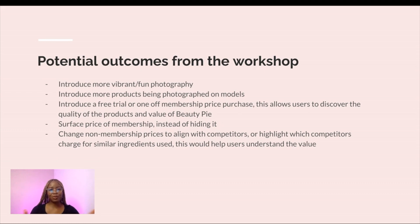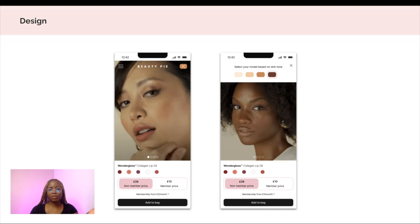Step six is the potential outcomes of the workshop. This is where I would use my imagination of what would come out of the workshop. Proposed changes include: introducing more vibrant and fun photography, introducing more products photographed on models, introducing a free trial or one-off membership purchase to allow new users to discover the quality of the product. Also surfacing the price of the membership instead of hiding it, and changing the non-membership prices to align with competitors or highlighting which competitors charge for similar ingredients. Beauty Pie's messaging talks about being just as good as competitors, but it's not always clear which competitors they're referring to.